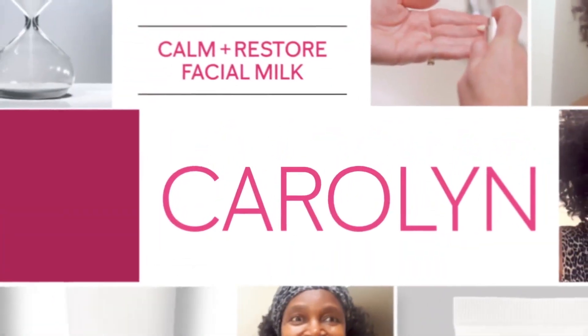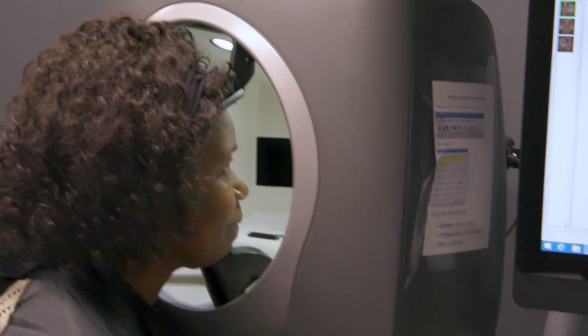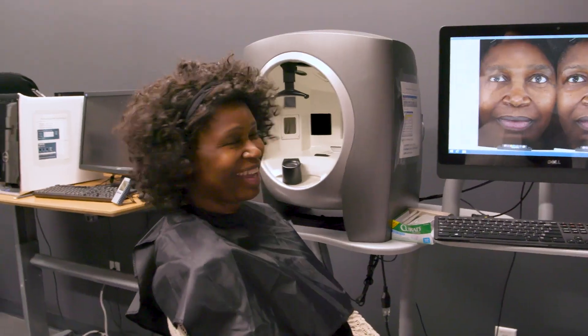Carolyn was looking to raise the bar on her skincare routine, so she was eager to begin her retinization journey with Mary Kay Clinical Solutions. Her test panel results were incredible and well beyond her expectations.